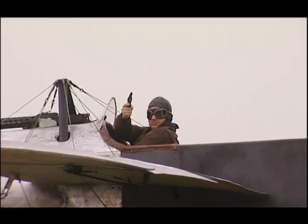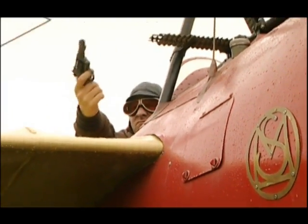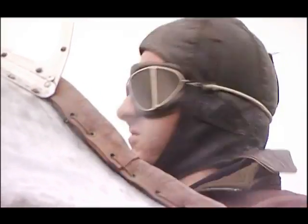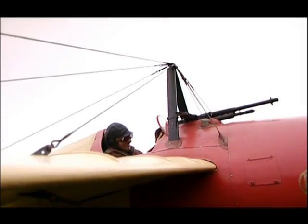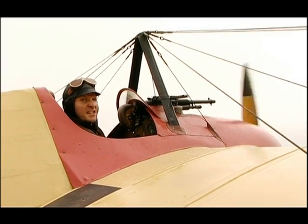Then Frenchman Roland Garros worked out how to fix a forward-facing machine gun to his aircraft, meaning the pilot could look where he was going and where he was firing at the same time.